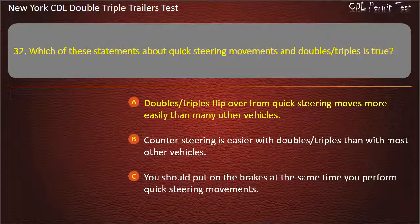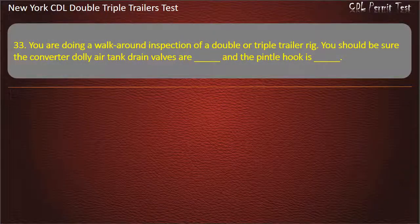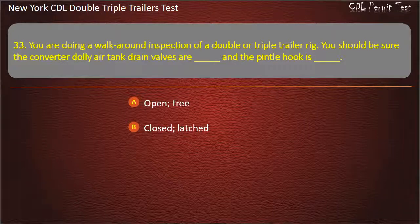Question 33: You are doing a walk-around inspection of a double or triple trailer rig. You should be sure the converter dolly air tank drain valves are — and the pintle hook is. Options: Open/free, Closed/latched, Open/latched. Answer: Closed, latched.